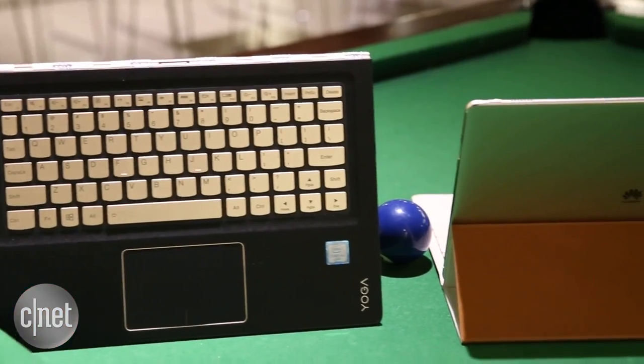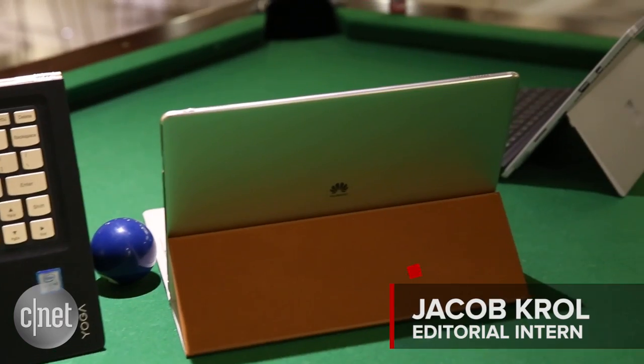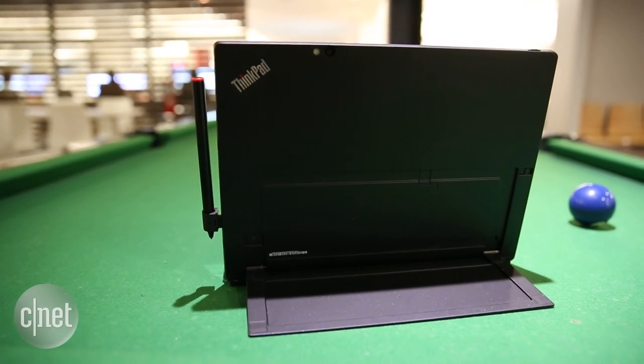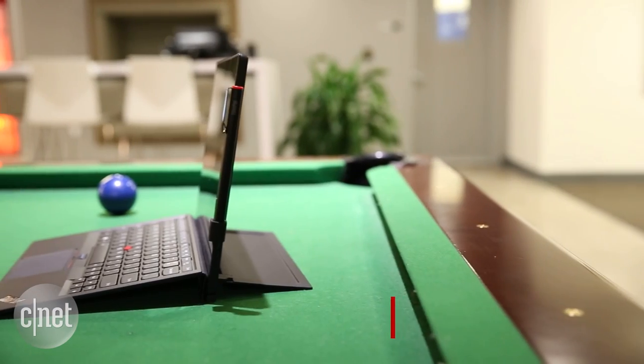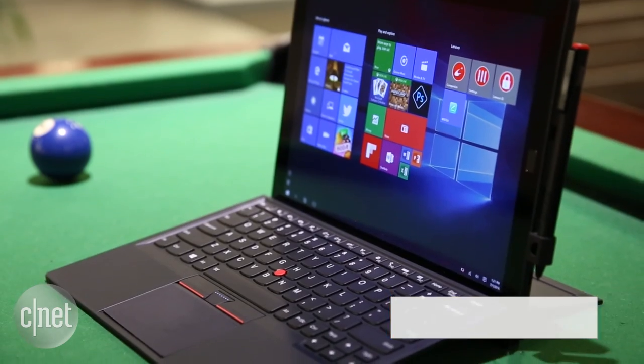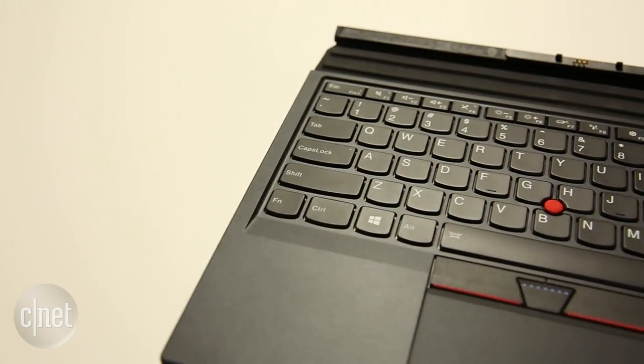There are plenty of Windows tablets and hybrids on the market today, but when we look for a professional one, not many come to mind. ThinkPad is a brand that goes hand-in-hand with business and the workplace, and they are now offering up a product just for this. Here we have the Lenovo ThinkPad X1 tablet, which comes with an attachable keyboard out of the box.